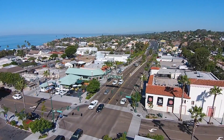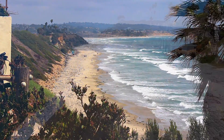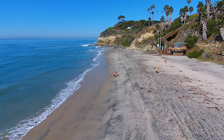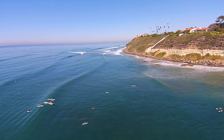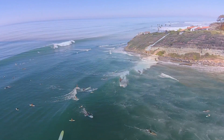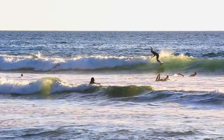Encinitas is the quintessential California coastal beach community that combines a healthy living lifestyle and the perfect climate, averaging about 72 degrees year-round. The coastline extends over six miles and contains some of the best bathing and surf beaches in America. It was named one of the top 20 best surf towns in the world by National Geographic.